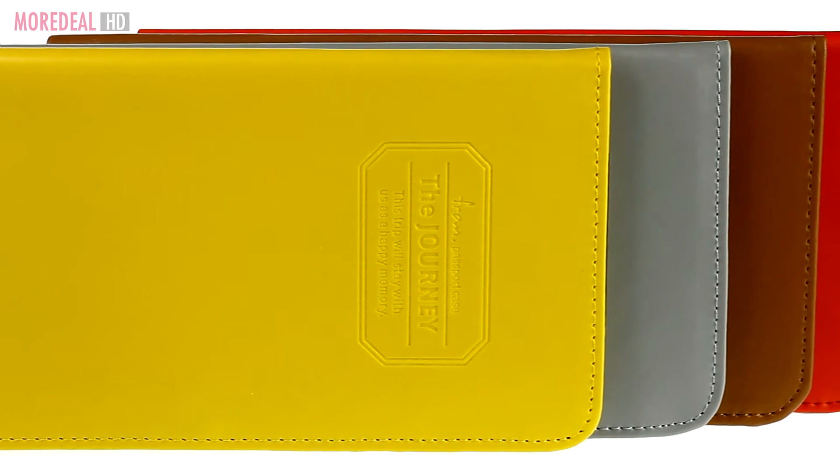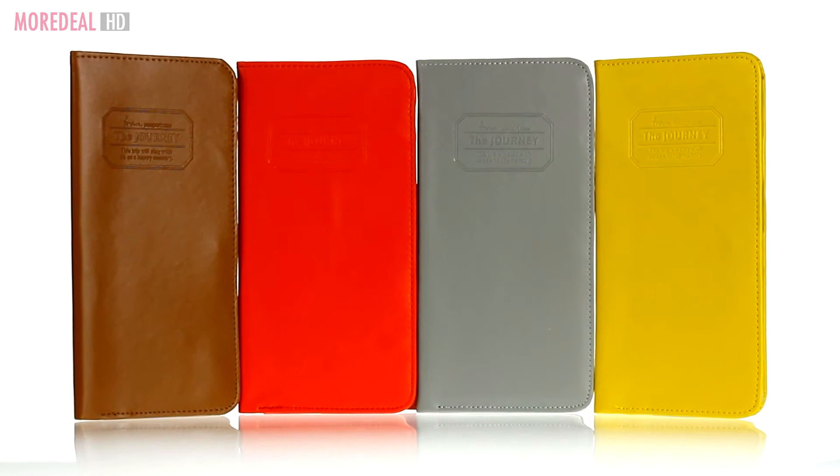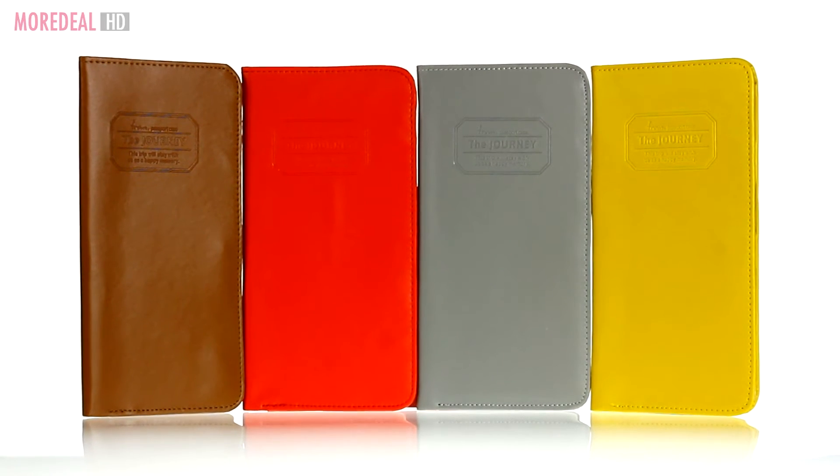Which one's your colour? Yellow, grey, brown, or red? Order now on Moredeal. Save more, live more!